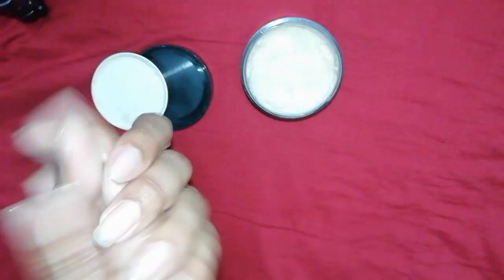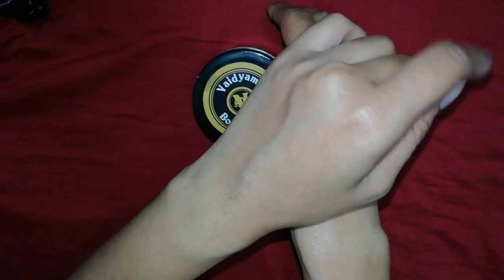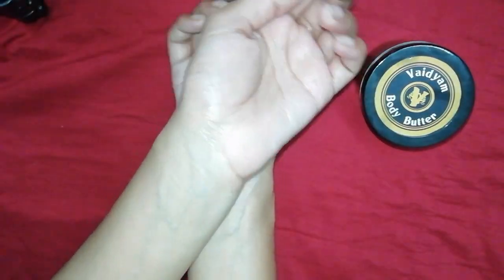As you can see, I have applied it on my hands, and my hands are looking so soft. My hands have a different shine — a healthy looking appearance. If you use it at night, you will get huge benefits from it.